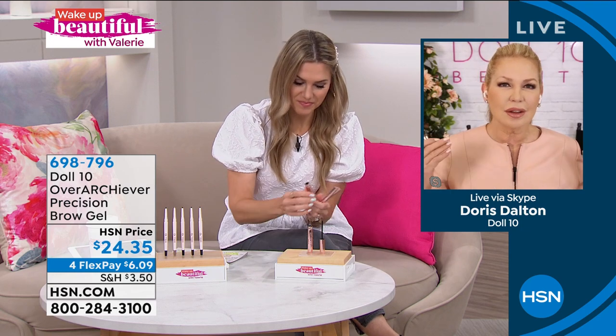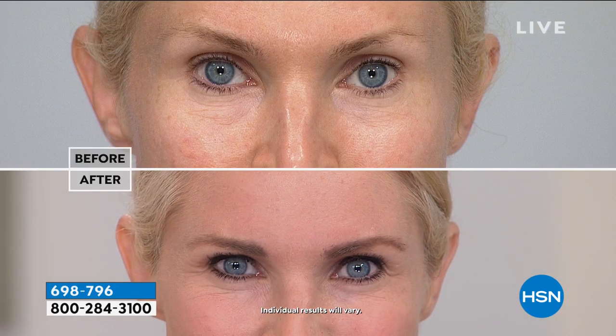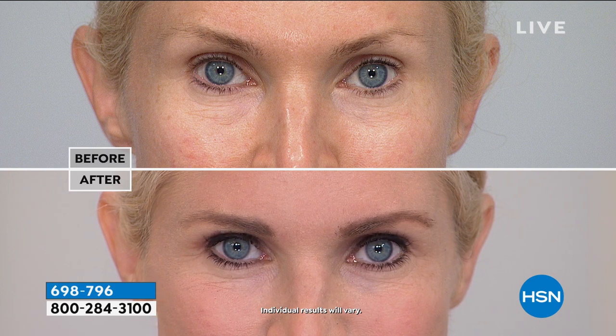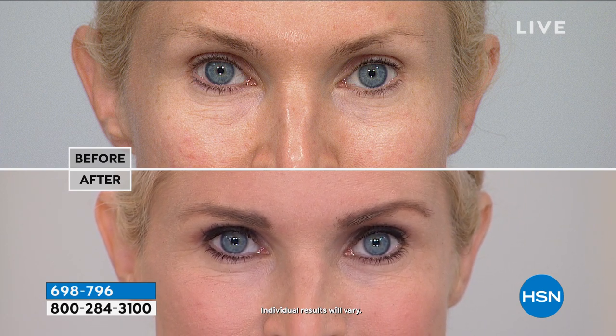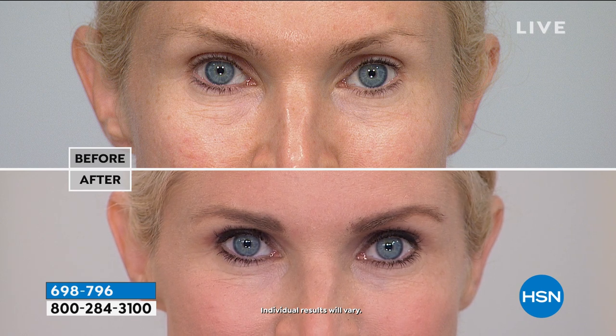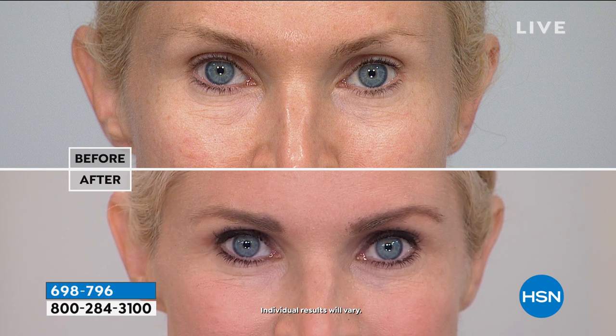If it's the first time you're seeing Doris with L10, this is how she started the brand — she lost all her brows when she was sick, and that's actually how she knew she was sick. She wanted to create something really natural, really easy to use, but with precision. Women still asked what to do with their brows, so she wanted something as easy as brushing your teeth. The formula is infused with biotin, panthenol, and vitamin B5 — ingredients good for your brow hair — creating fullness and thickness.